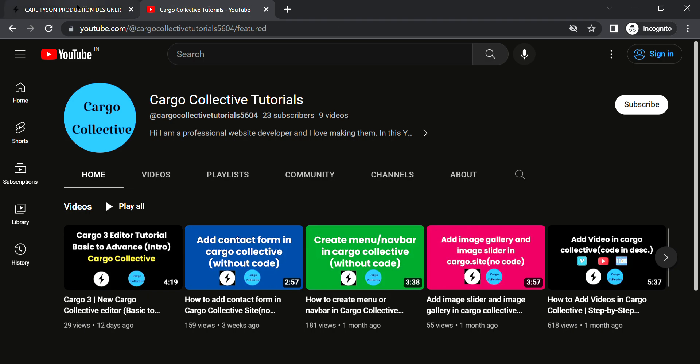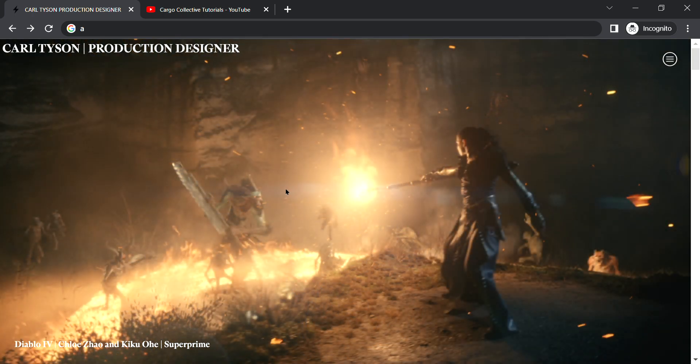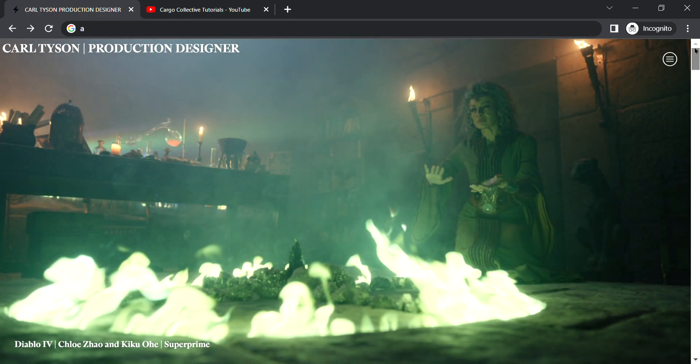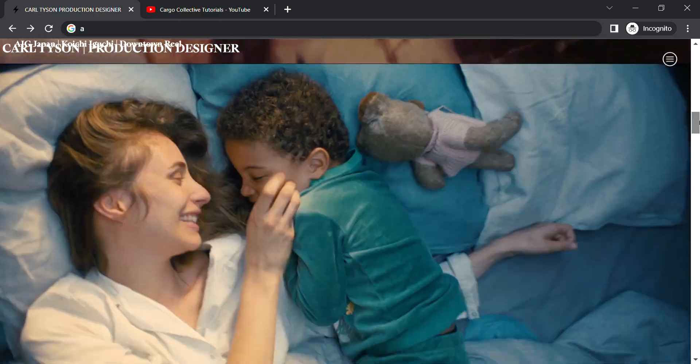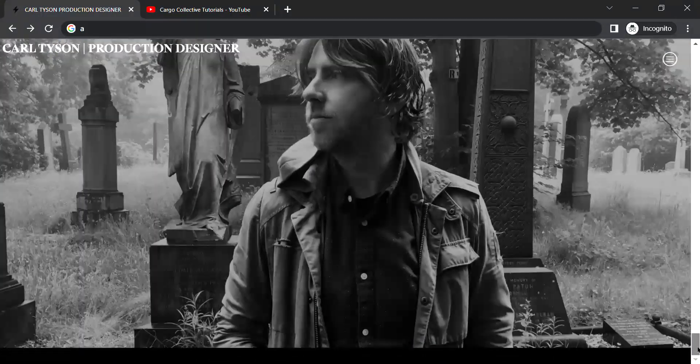This is the website — it's basically for a production designer. It has a lot of images and you can see these are the different projects of that person.